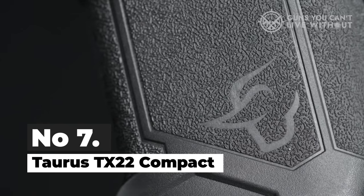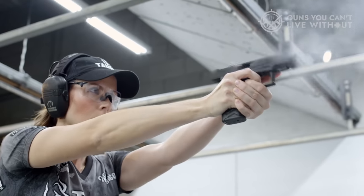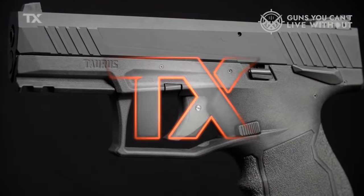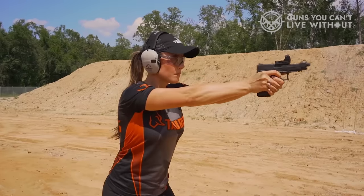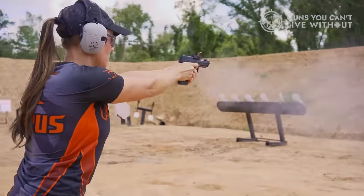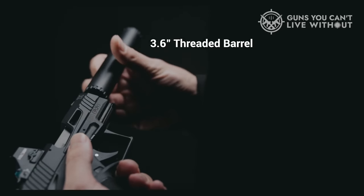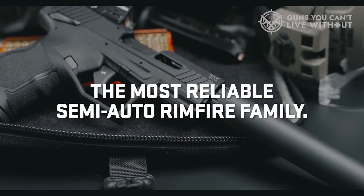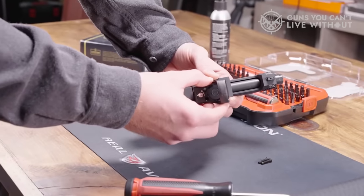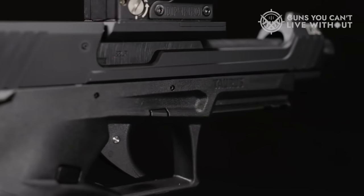Number 7: Taurus TX-22 Compact. Since its debut in 2019, the Taurus TX-22 pistol has garnered a strong following among rimfire pistol enthusiasts. Taurus has recently expanded this line with the introduction of the TX-22 Compact pistol. Measuring a mere 6.7 inches in overall length and weighing just 16.5 ounces when unloaded, this compact rimfire pistol is the perfect choice for those seeking a lightweight everyday carry, or EDC, sidearm. Despite its compact size, the TX-22 offers an array of features that set it apart.